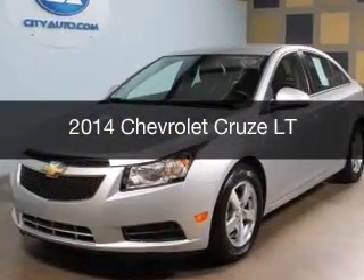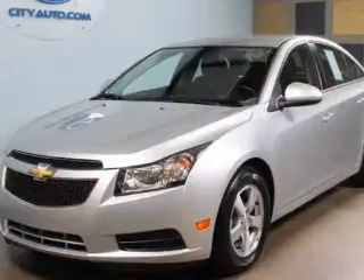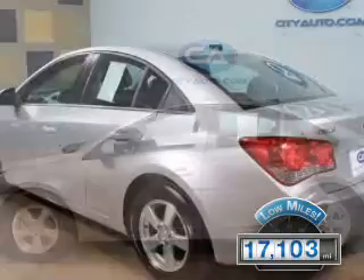This is a used 2014 Chevrolet Cruze, powered by front-wheel drive, a four-cylinder engine, and a six-speed automatic transmission. With fewer than 20,000 miles, this vehicle has a long road ahead.